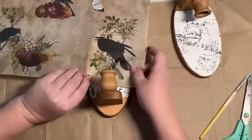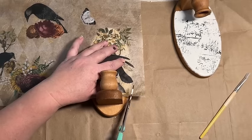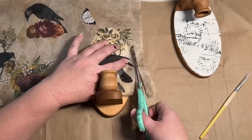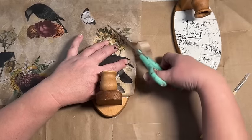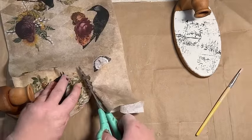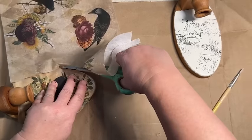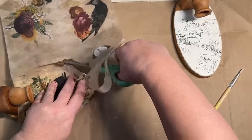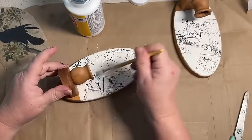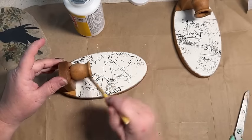So now I'm just taking my decoupage paper and putting it over the sconce. The lighter color on the sconce really makes it easier to see through the paper. I'm going to kind of messily cut around the sconce with some scissors and try to get fairly close — it doesn't have to be perfect. I can touch it up afterwards, and if I have pieces I don't want, I can always sand those off.